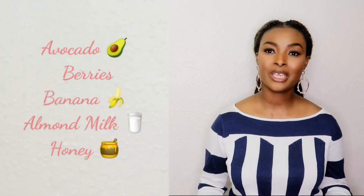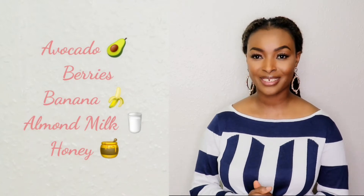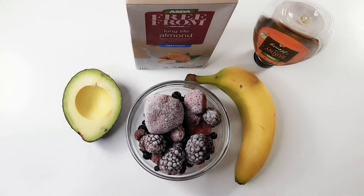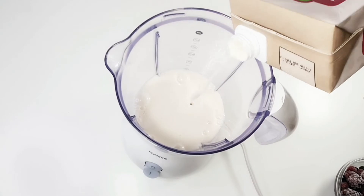For this smoothie, I will be using avocado, berries, banana, almond milk, and honey. First, I am going to add almond milk into the blender. You can also use coconut milk or coconut water.